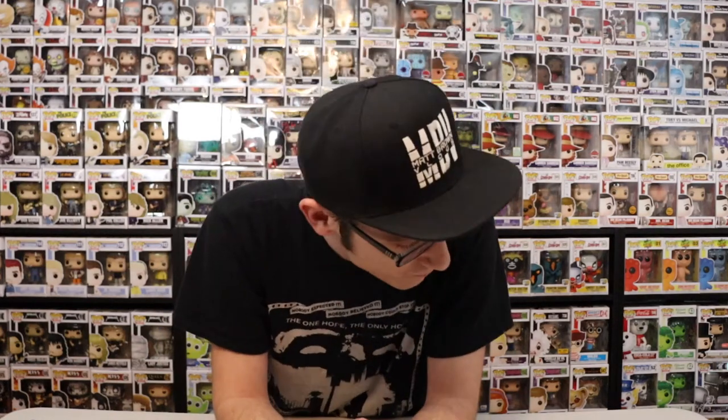Welcome back to Matt Brent Vlogs. We are going to get right into this — today I'm going to show you the pops that are part of the ad icon line, which are the monster cereals. Let's not waste any more time and get into it. Let's roll that intro.